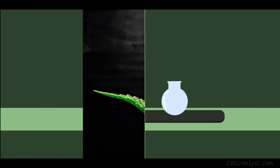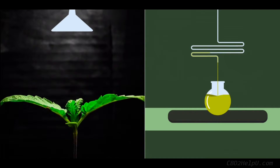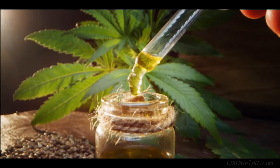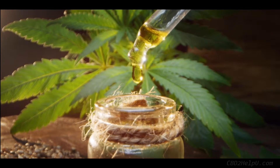In technical terms, CBDA is called a precursor. CBD is created when the naturally occurring raw CBDA from the hemp plant is processed and converted into CBD. Unprocessed CBDA from hemp is absolutely pure, natural, and free of solvents or any toxic residue.